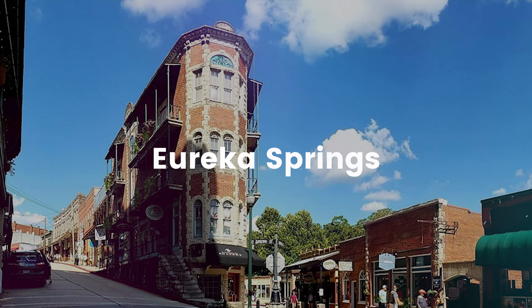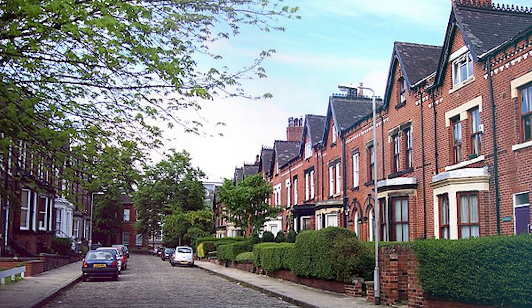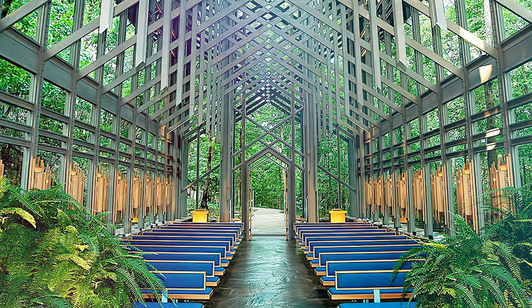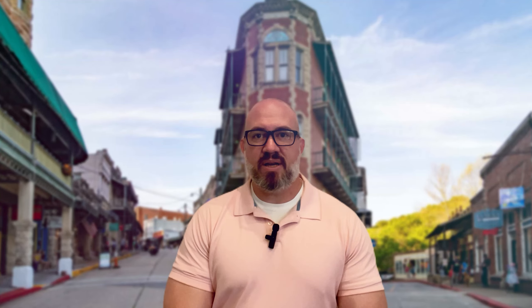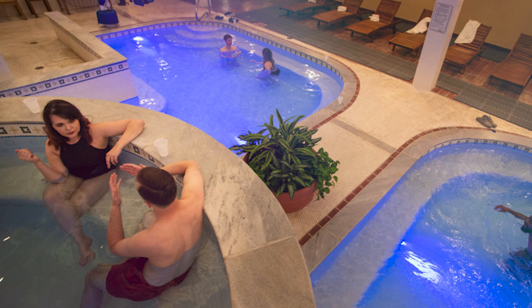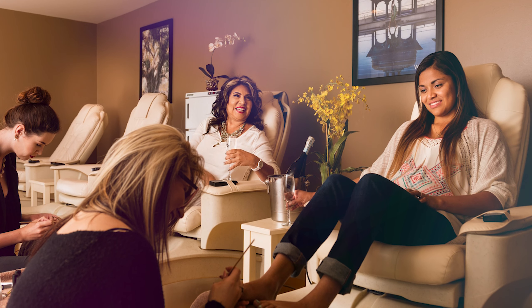Our journey continues to the enchanting town of Eureka Springs. Step back in time as you wander through the winding streets lined with Victorian-era houses. Explore my favorite, the iconic Thorn Crown Chapel, a masterpiece of American architecture nestled in the Ozark Mountains. Eureka Springs is also renowned for its healing waters — take a relaxing dip in one of the historic thermal springs or indulge in a luxurious spa treatment. It's the perfect place to rejuvenate your mind, body, and spirit.